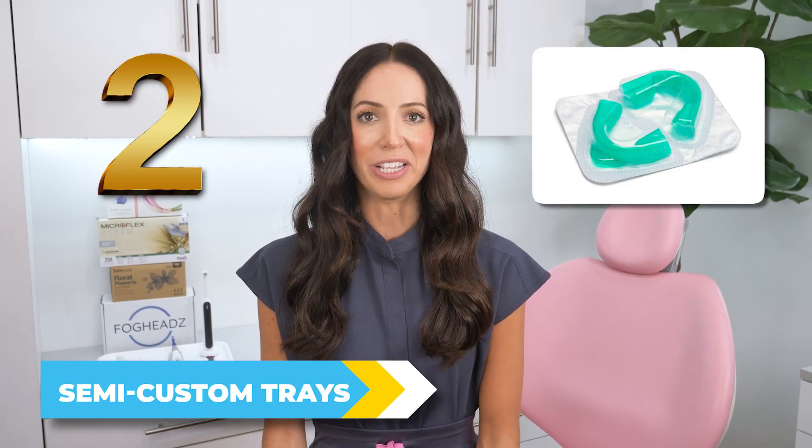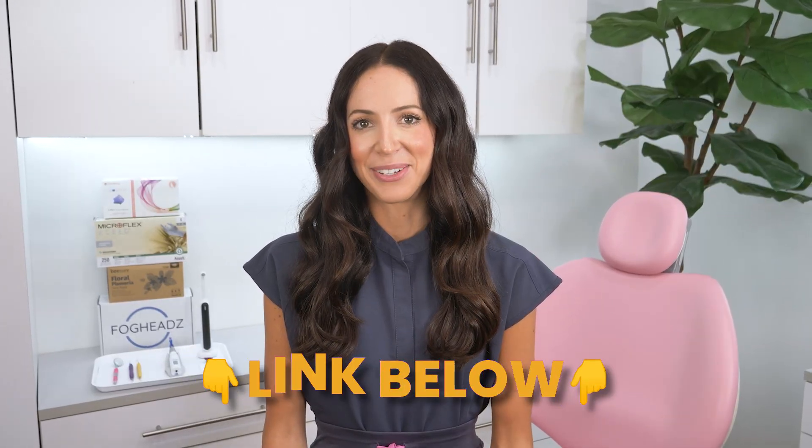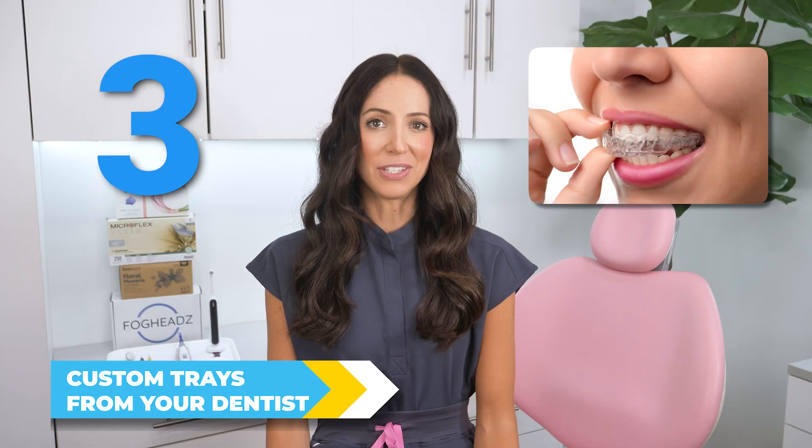Option number two: semi-custom trays. A step up from strips — these may fit better and work well if you have a really spitty mouth. I'll link semi-custom trays below. Number three: custom trays from your dentist. These are made specifically for your teeth and are a great long-term investment if you plan to whiten regularly. They are quite expensive, but if you're serious about whitening, definitely ask your dentist about custom trays.